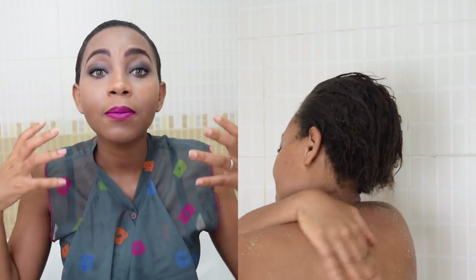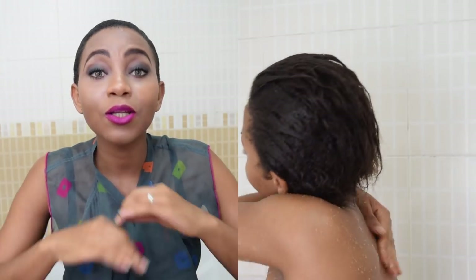I scrub my entire body from head to toe just to give me that glow. Because if you don't exfoliate your skin, no matter what lotion you use, you're not going to have that glow.